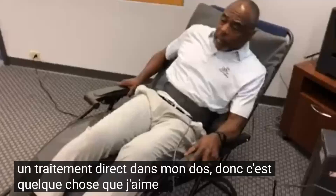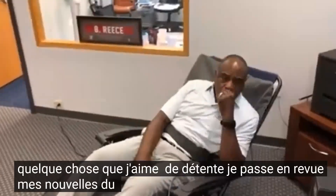This is just something that I kind of relax with — I go through my morning news, my morning coffee.